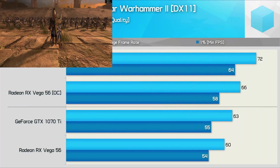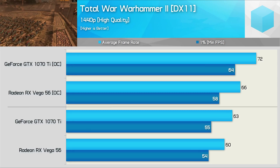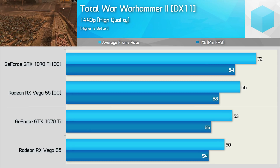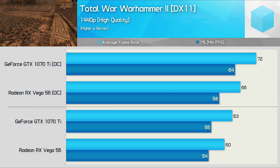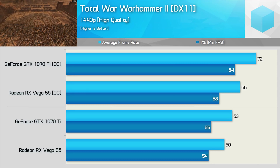For a different kind of Warhammer experience, we have Total War Warhammer 2, and for this title we've used the DirectX 11 API. Here the GTX 1070 Ti was only a smidgen faster out of the box, but was 9% faster once both GPUs were overclocked.